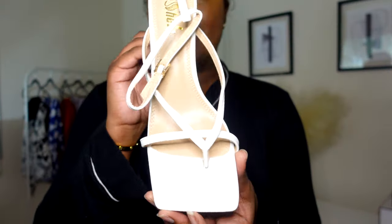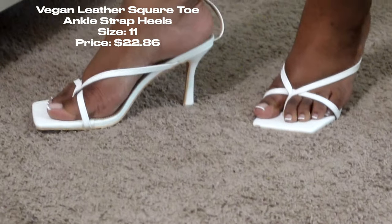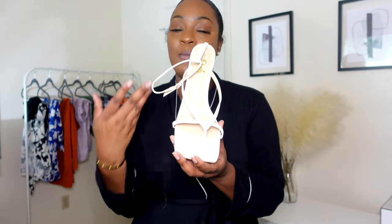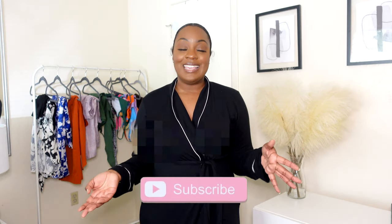Last but not least, these are the heels I picked up from Shein — size 11, since I like to size up in Shein shoes just to be safe. I've ordered shoes from Shein before and even did a Shein sandal haul, which I'll link below. These are Bottega Veneta dupes and I think they're really cute. They fit very well and are constructed well — no complaints. Getting these actually made me want to go get the real Bottegas!